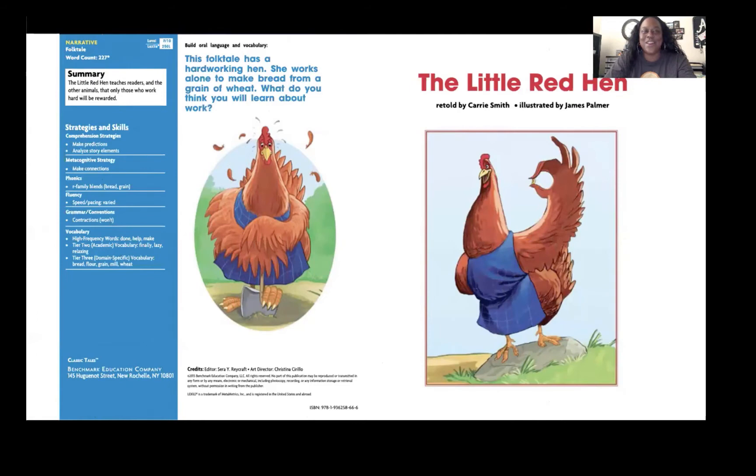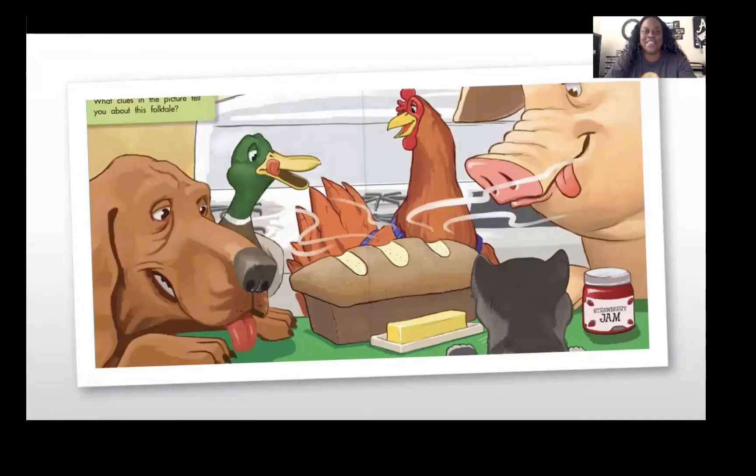This folktale has a hard-working hen. She works alone to make bread from a grain of wheat. What do you think you will learn about work? The Little Red Hen, retold by Carrie Smith and illustrated by James Palmer. What clues in this picture tell you about the folktale?